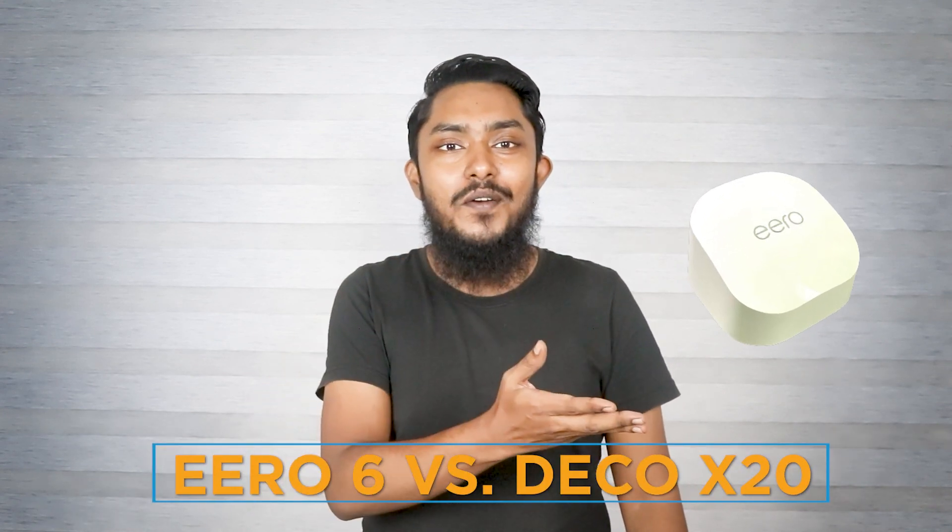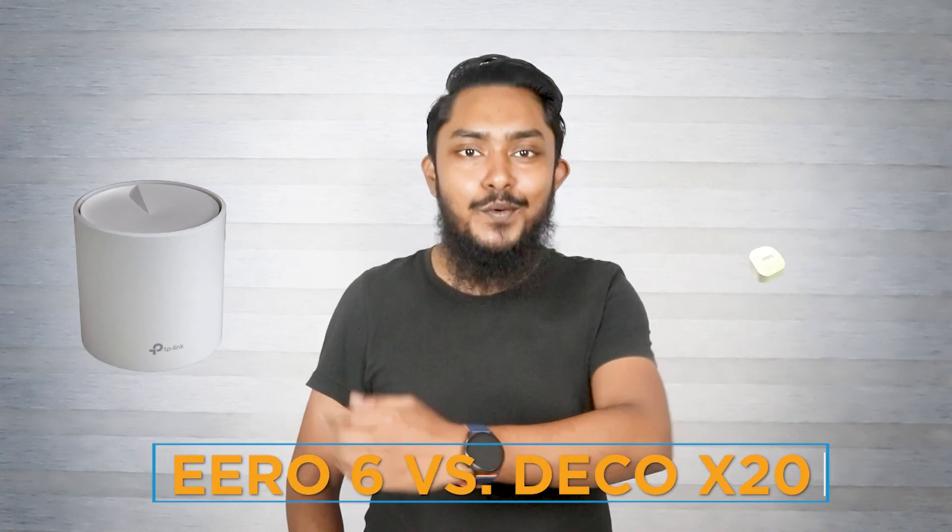Hey there, tech enthusiasts! Welcome back to our channel. Today we have an exciting face-off between two popular mesh Wi-Fi systems: the Eero 6 and Deco X20. These devices promise to deliver reliable and high-speed internet coverage throughout your home or office. In this comparison, we'll dive deep into the features, performance, and overall value. So let's get started.